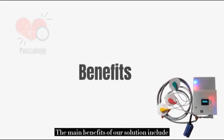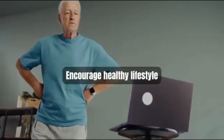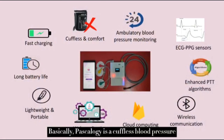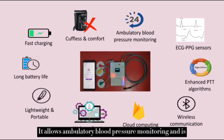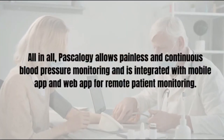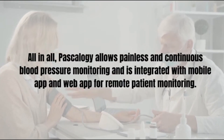The main benefits of our solution include providing an alternative to ambulatory blood pressure monitoring, encouraging a healthier lifestyle among the public, and enabling remote patient monitoring. Pascalogy is a cuffless blood pressure measuring device that provides comfort, allows ambulatory blood pressure monitoring, and is based on ECG-PPG sensors and enhanced PPT algorithms, supporting wireless communication. It works with cloud computing, features a web application, and is a lightweight, portable device with a long battery life and fast charging. Overall, Pascalogy allows painless and continuous blood pressure monitoring, integrated with mobile and web apps for remote patient monitoring.